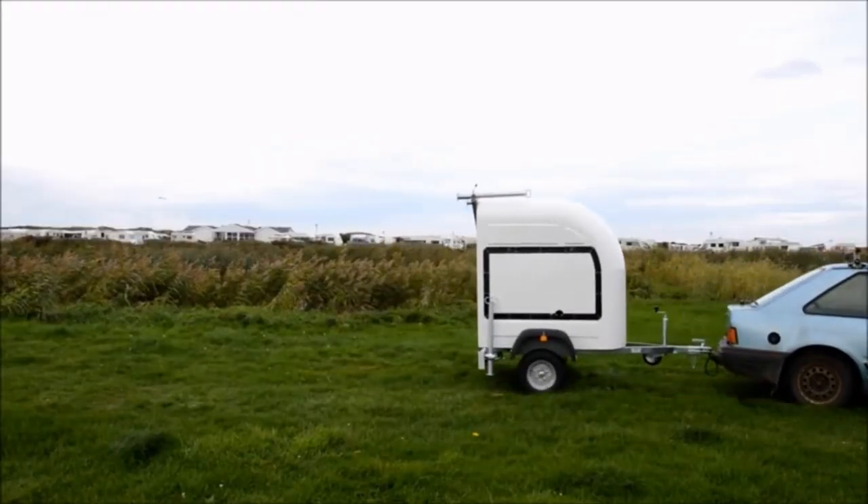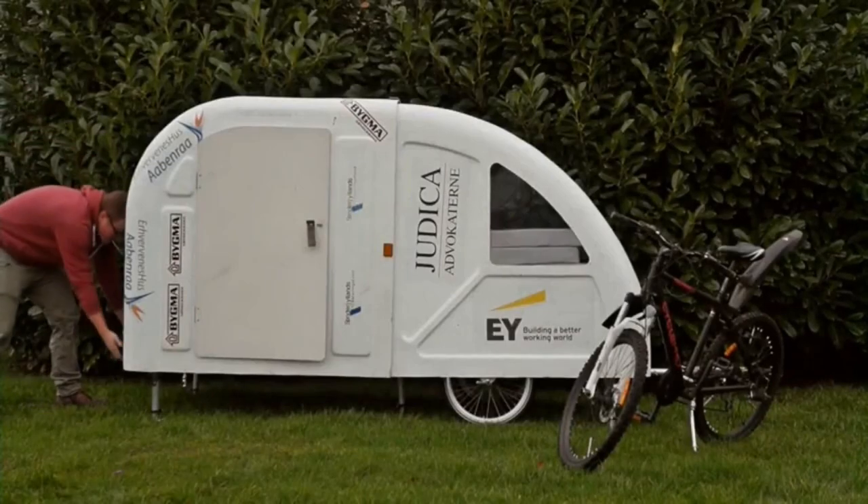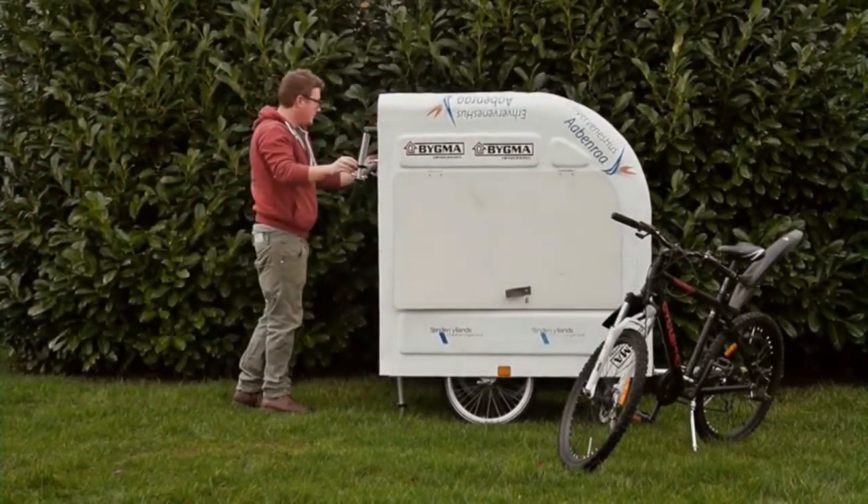The camper's unique shape and hardshell exterior provide a cozy, secure feeling inside. With a Wide Path Camper, you can enjoy the freedom of taking your bicycle, cargo and camping trailer with you wherever you pedal.